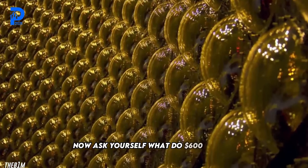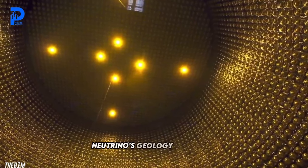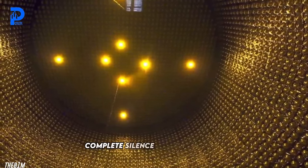Now ask yourself: what do $600 million, neutrinos, geology, and total complete silence have in common?